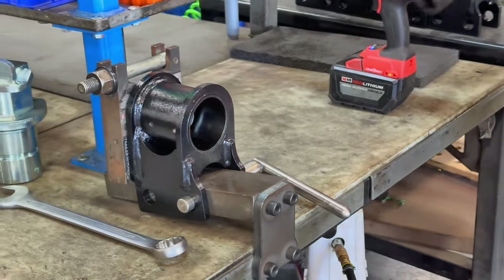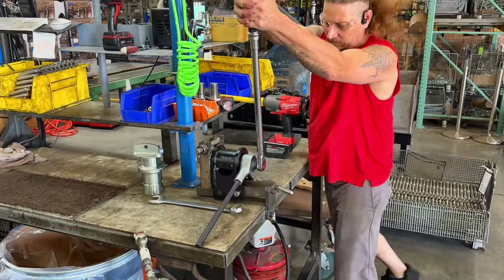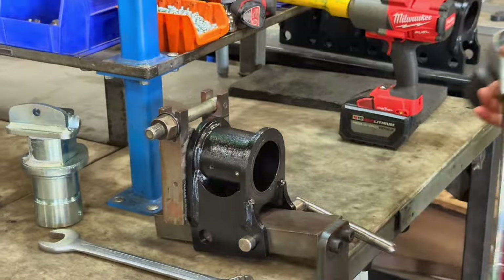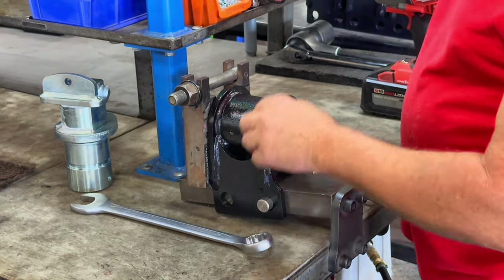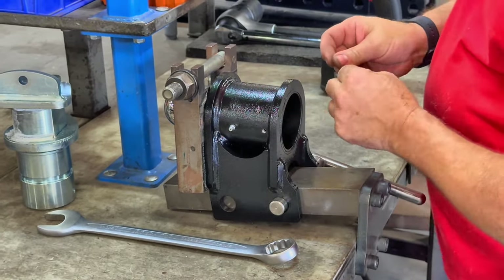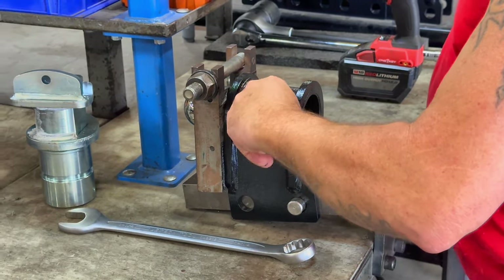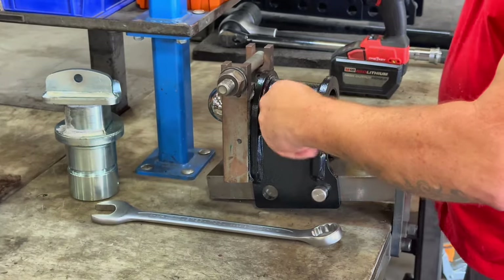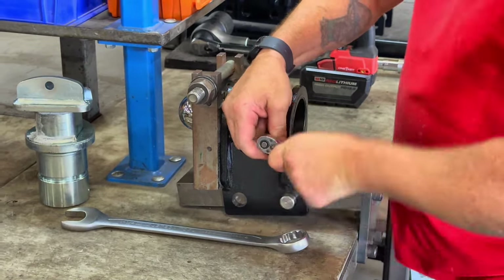Everything built right there in Humboldt. Folks in Humboldt were just great — small town America is still alive there. 475 pounds, click. He's putting in the grease zerks, and that big silver spindle part right above his left hand — he's going to insert that in just a second. That's also built in Humboldt. Everything built there in Humboldt.